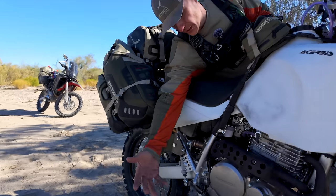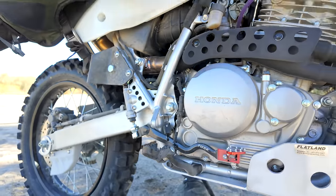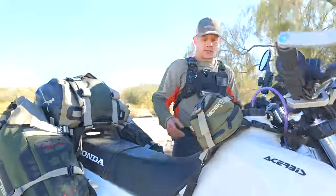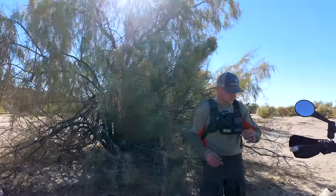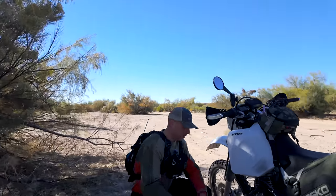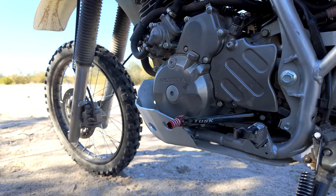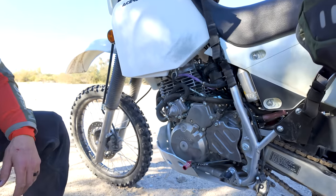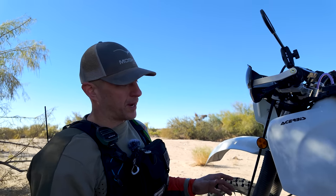Over here I did get a Tusk red brake lever just to wrap in a little bit of Honda heritage. And on the other side, we did a foldable shifter so that when the bike goes down, it's a little bit more protected. That pretty much covers the things we did to the bike.